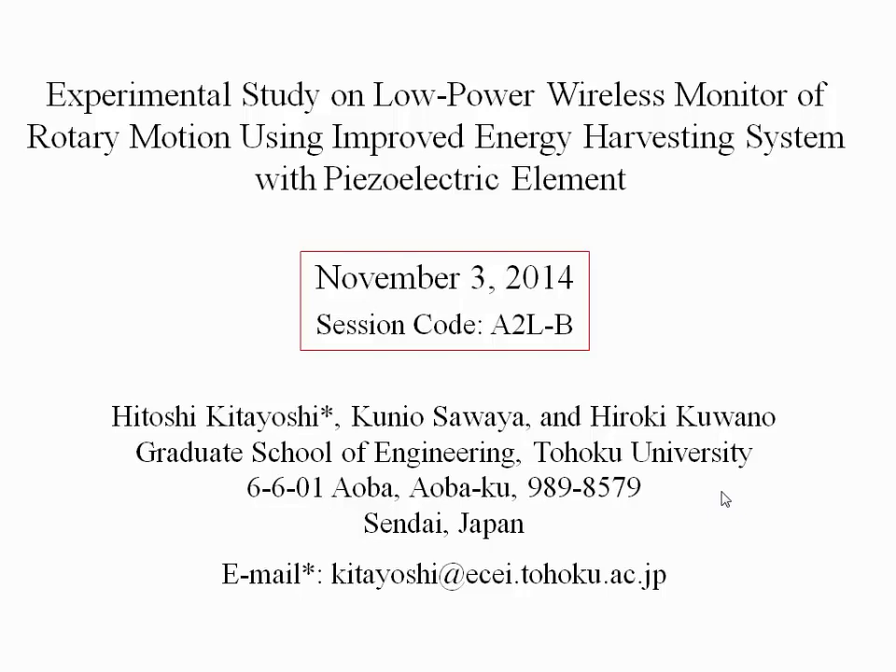My name is Hitoshi Kitayoshi from Tohoku University. Today, I would like to talk about an experimental study on low-power wireless monitoring of rotary motion using an improved energy harvesting system with a piezoelectric element.